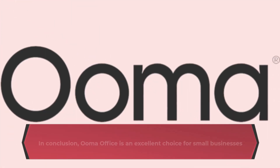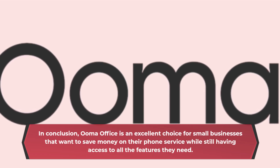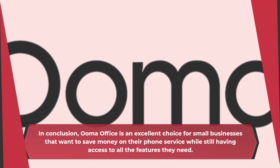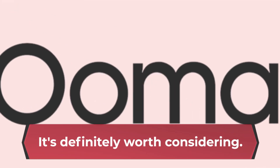In conclusion, UmaOffice is an excellent choice for small businesses that want to save money on their phone service while still having access to all the features they need. With its easy to use interface and affordable pricing, it's definitely worth considering.